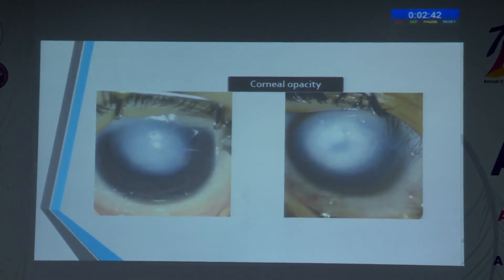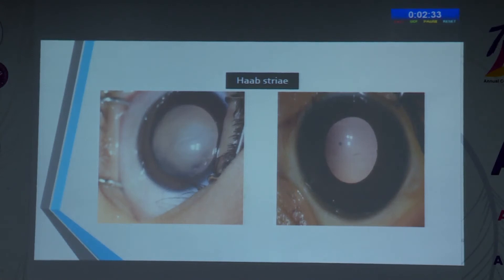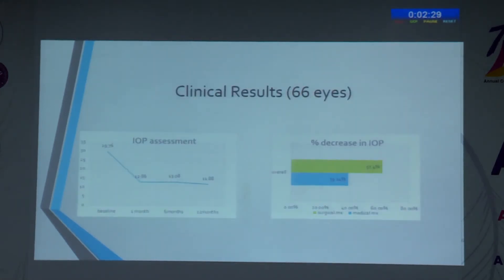This shows the severity of PCG cases at our center, where corneal opacity is so severe that anterior segment details are very limited to examine. In contrast, earlier presentations show Haab's striae visible but the cornea is not so compromised, allowing actual patient evaluation. Regarding IOP, mean IOP of 29.76 mmHg decreased to 11.88 mmHg at 12 months, with the maximum IOP reduction occurring immediately after surgery within 1 month.